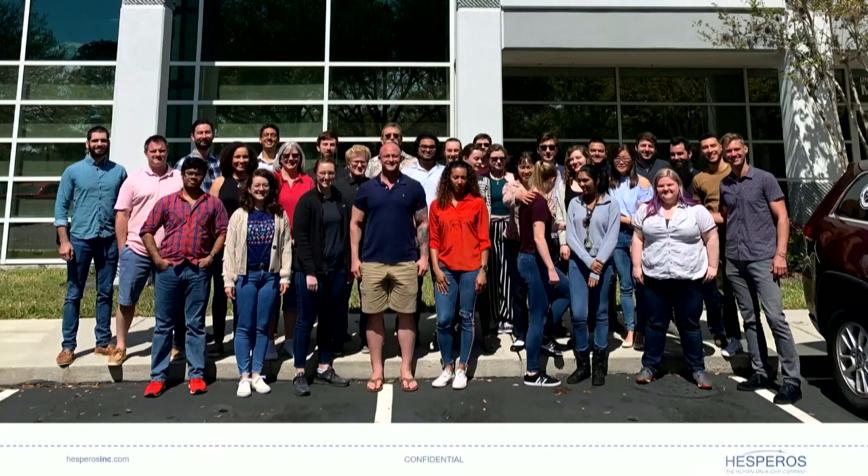I'd like to thank all of you for listening, thank the organizers for inviting me, and thank my colleagues, many of whom are here today presenting from Hespros and UCF. I'll take questions.